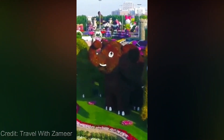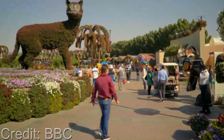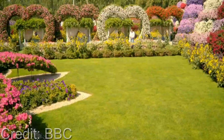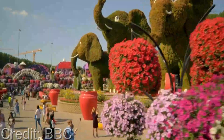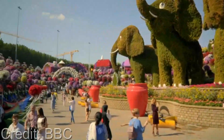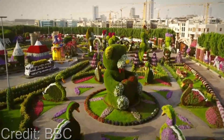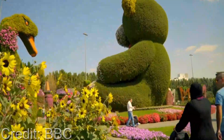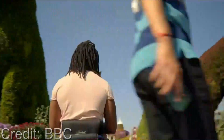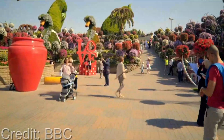From the tulip fields of the Netherlands to the floral wonderland of Dubai — get ready to experience a world of color and beauty like never before. As soon as you step foot into the Dubai Miracle Garden, you'll be transported into a world of color, beauty, and wonder. The garden boasts over 45 million flowers arranged in breathtaking designs, including a giant floral clock, heart-shaped arches, and an Emirates A380 plane replica covered in flowers.